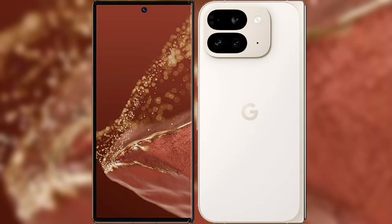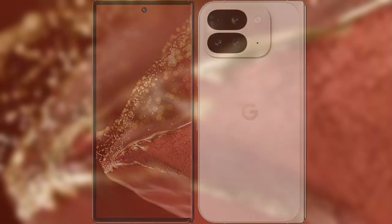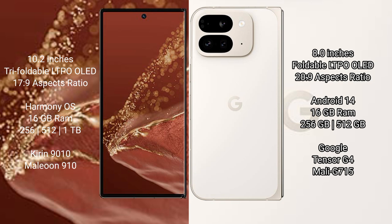I will compare the new Wahabamate XT Ultimate with Google Pixel 9 Pro Fold. Wahabamate XT Ultimate features a 10.2-inch triple foldable LTPO LED display with a screen-to-body ratio of 17.9. Google Pixel 9 Pro Fold features an 8-inch foldable LTPO LED display with a screen-to-body ratio of 20.9.